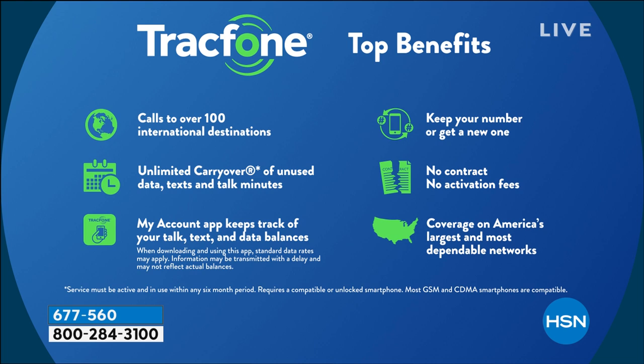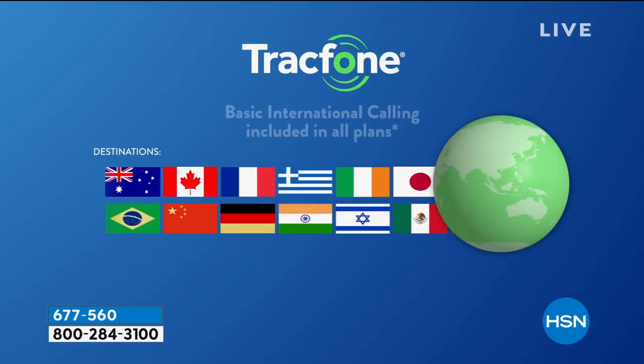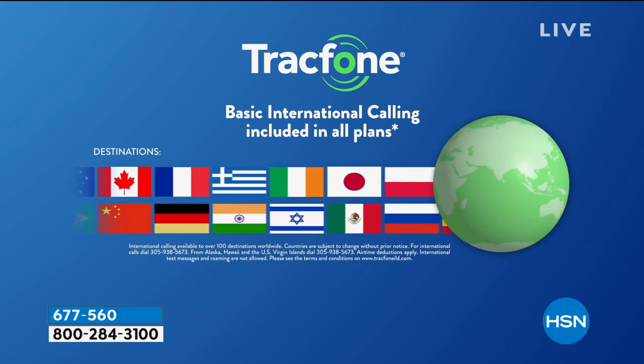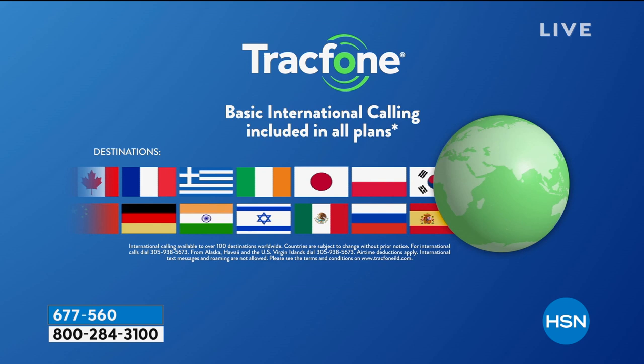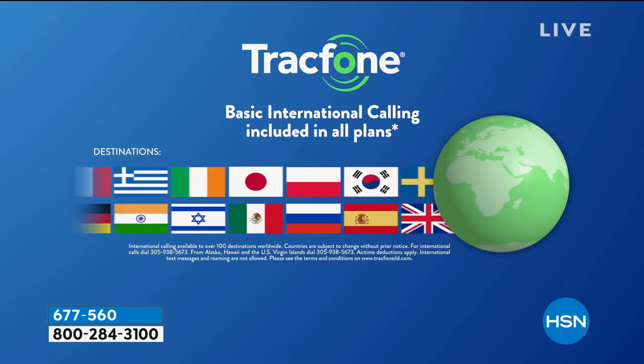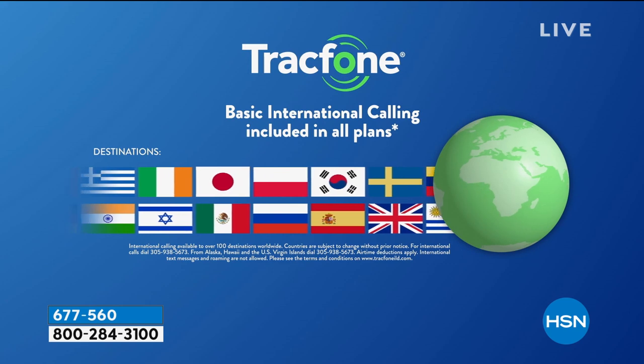You're getting the top coverage on the number one carrier in the country because TracFone uses their towers. And your 1,200 minutes spend the same whether you're calling a neighbor, someone in another state, or someone in another country. Over 100 different international destinations are covered here — a minute is a minute. So if you have loved ones across the miles or halfway around the world, you have 1,200 minutes to spend on international calling.